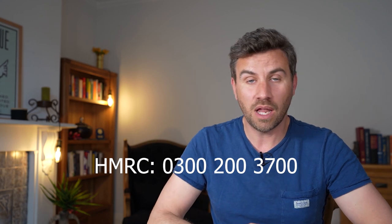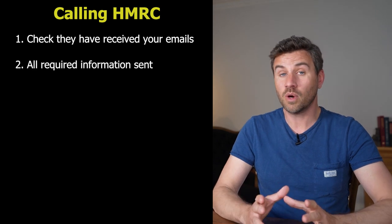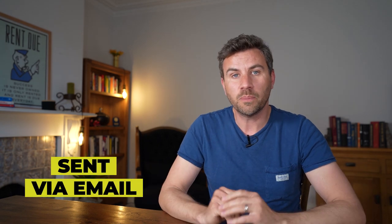The next step to fast-track is to call HMRC — I'll put the number on screen and link to it below. This phone call could take a while, so it's best to call first thing in the morning, around 8 to 8:30 when they open — you could get through more quickly than the hour I spent on hold. Once you get through, make sure they've received your emails and have all the information they need, and ask them to assign it to a caseworker who will work on your specific option to tax. They may ask you to send additional information by email for the attention of a named person. Once assigned, you'll typically get a decision within 24 to 48 hours sent to you electronically — no waiting for a letter in the post.